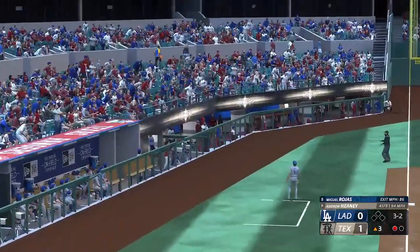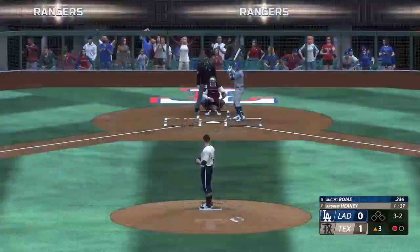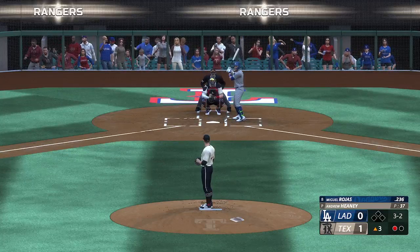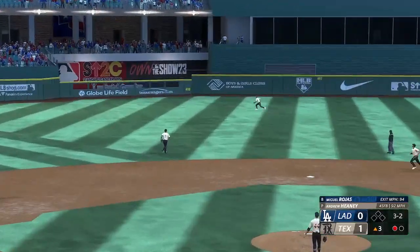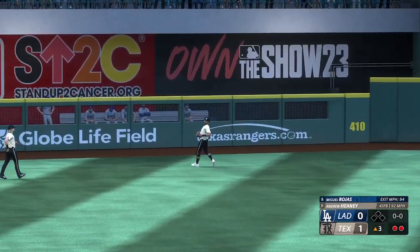Next offering is in the dirt. Gets a piece and stays alive. And the pitch — now towards left center. Tavares settles under it, hauls it in, and there's two away.